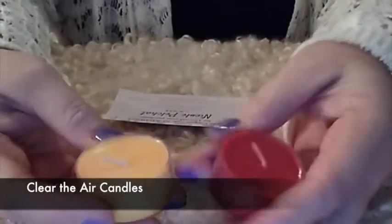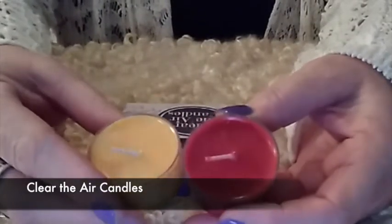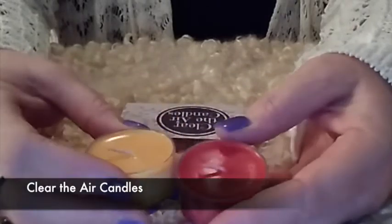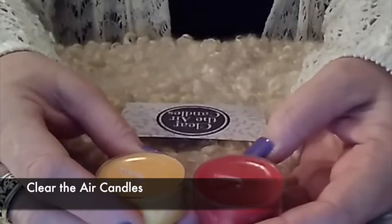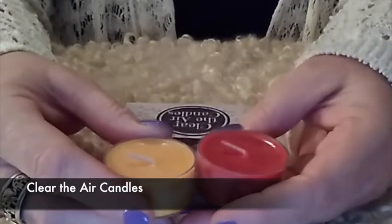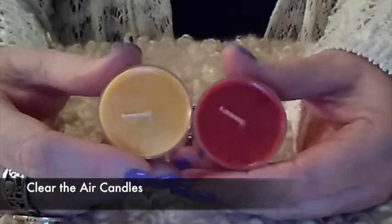We've got these cute little tea candles — how awesome are those? Nicole sent these in from Clear the Air Candles. The red one is called Chocolate Cherry Kisses — it smells good. The gold color one is called Felix Felicis. These gorgeous little candles are great; even if you don't want to burn them, they're good just to sit around as an air freshener. I picked up this box on my way to work and when I came back out, my car smelled great. Every box is going to have two of these.